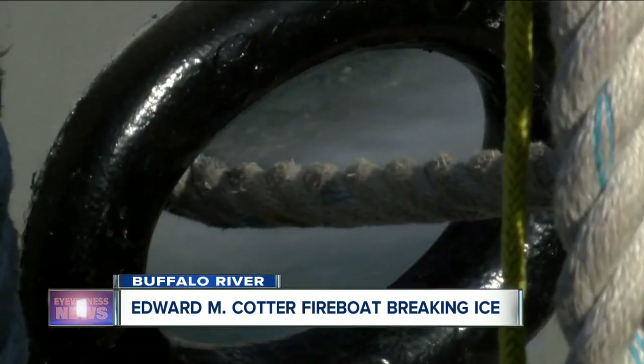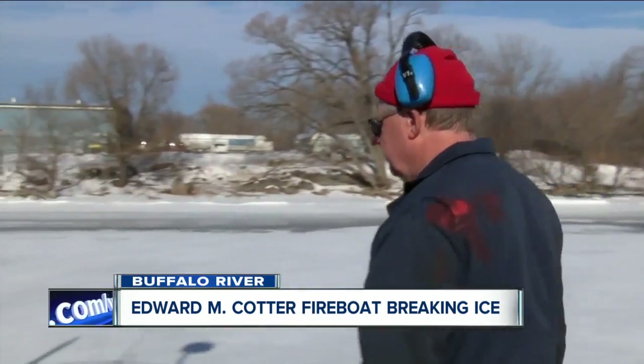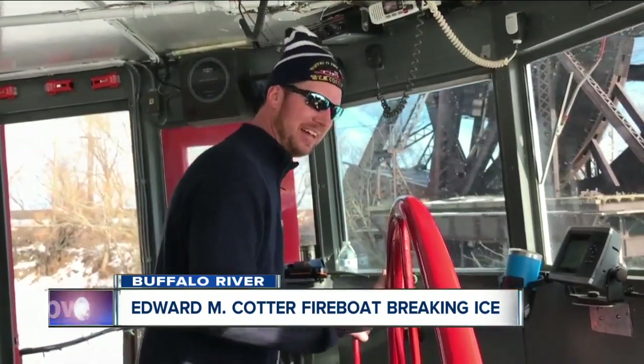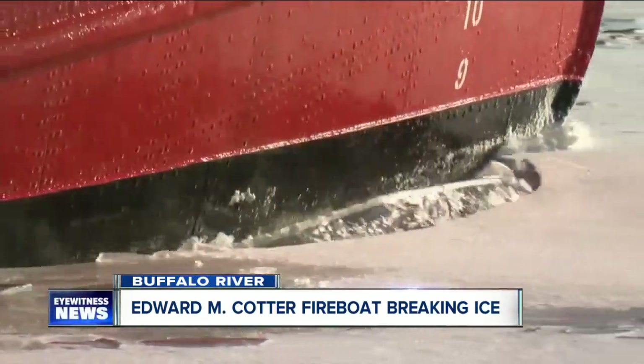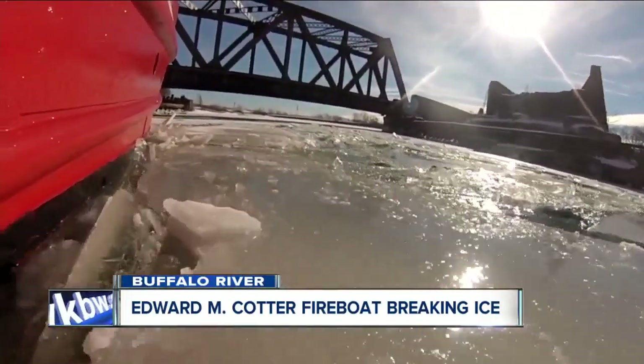It's a full day breaking up the river. Today we were out for about nine hours, but that's about average for the clearing crew — we've had 12 to 14-hour days. This year is about average for the Cotter. The volunteers on board say they usually make about six to eight trips every winter, but they've made as many as 40 in a season.